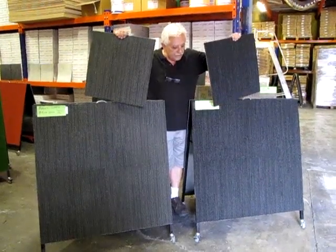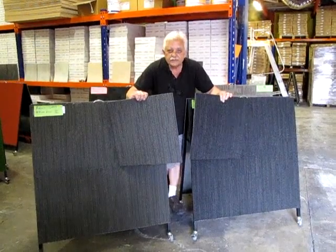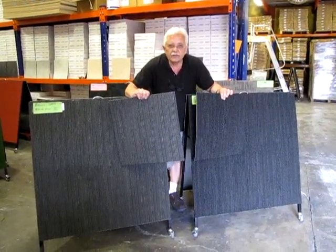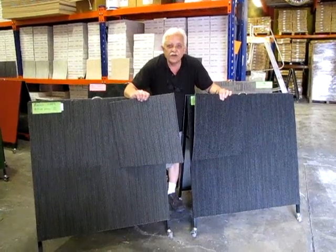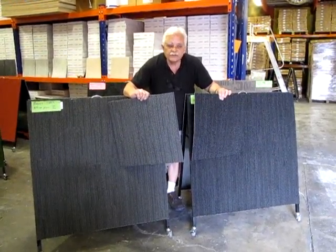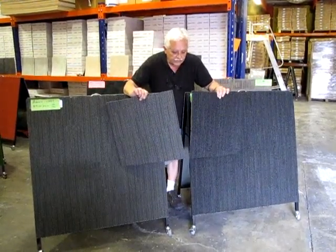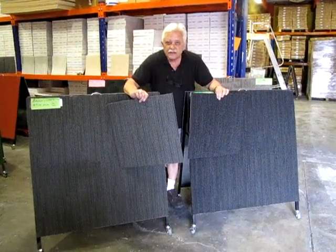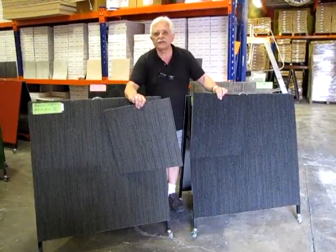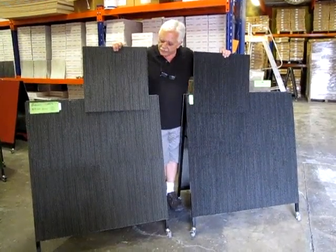If you'd like to come down and compare your paint samples and wall samples to the actual tile in real life, Carpet Tiles One is open Monday to Friday 9 till 5, and Saturday 9 till 3, at other times by appointment. You can come along and throw a few of these on the ground — we'll put a dozen out on the floor for you so you can get the full effect as if you've laid them in your premises.